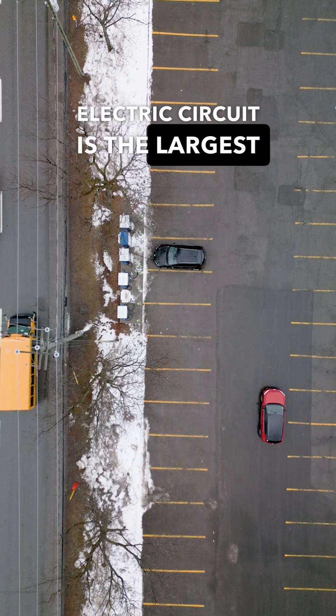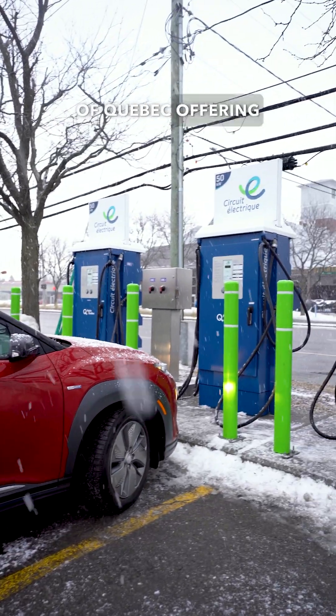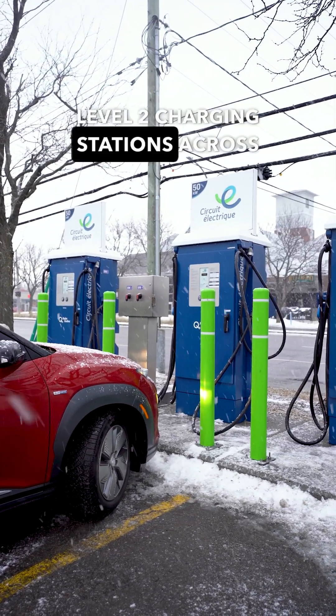Electric Circuit is the largest charging network in the province of Quebec, offering Level 3 and Level 2 charging stations across the province.